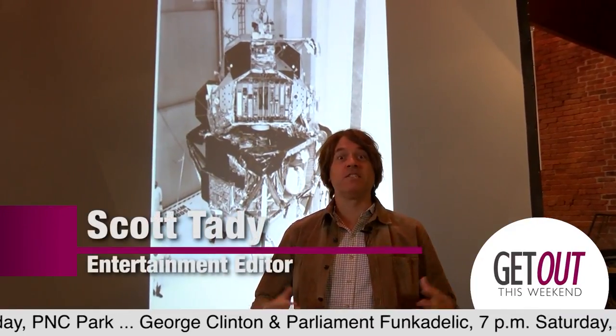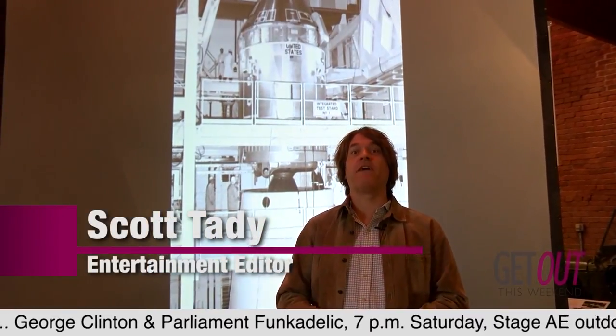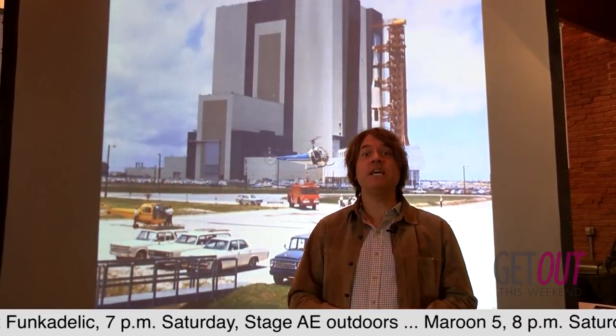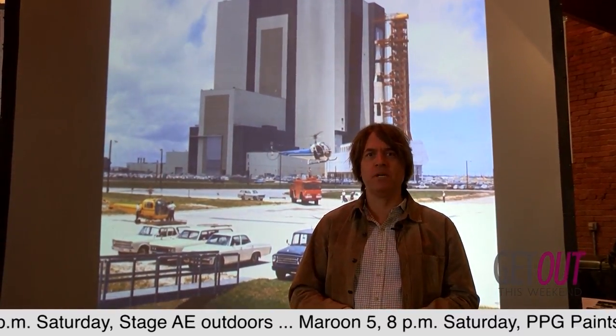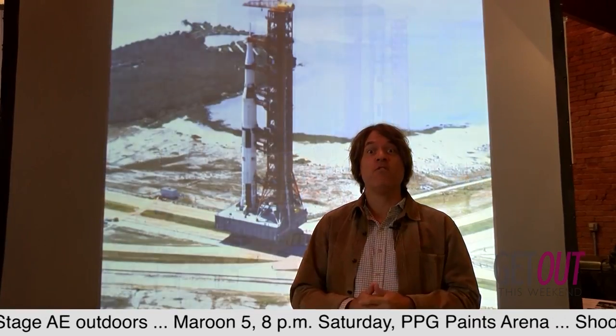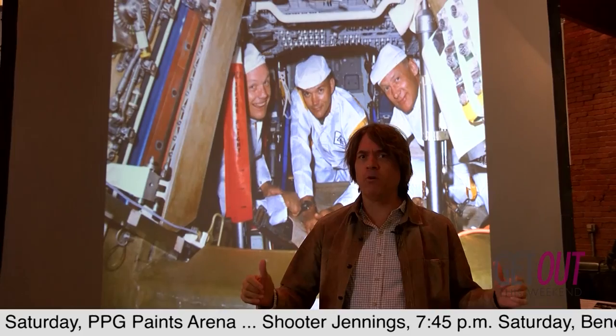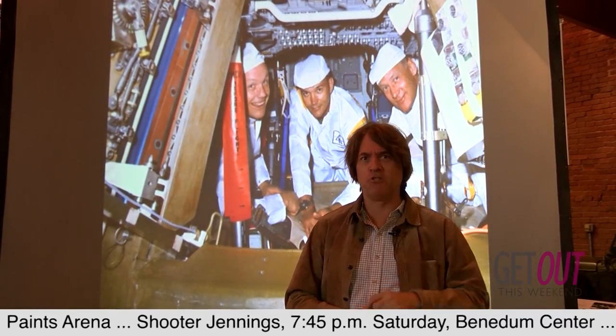Hey everybody, greetings. We are here at the Senator John Heinz History Center for a very exciting event — the exhibition opening this Saturday: Destination Moon, the Apollo 11 mission. You're going to see artifacts from the very first space launch. There are only four museums in the country getting this, and we're the only ones east of the Mississippi. Let's go check it out.